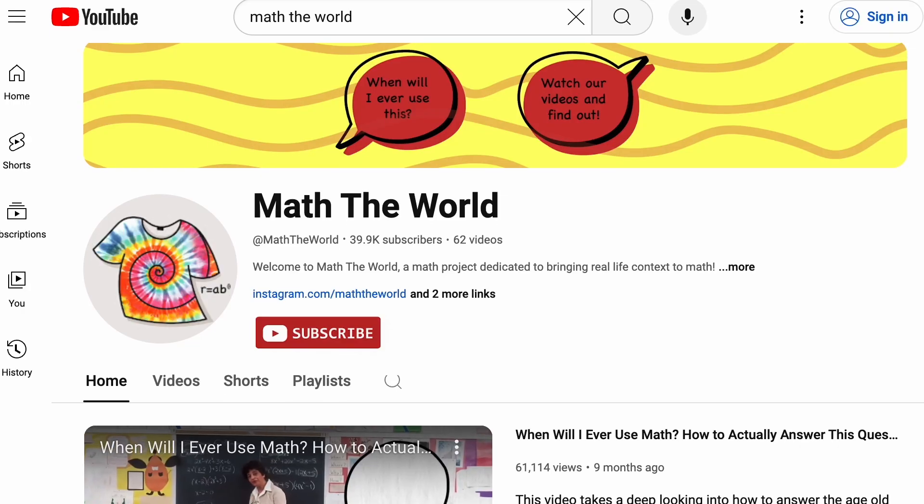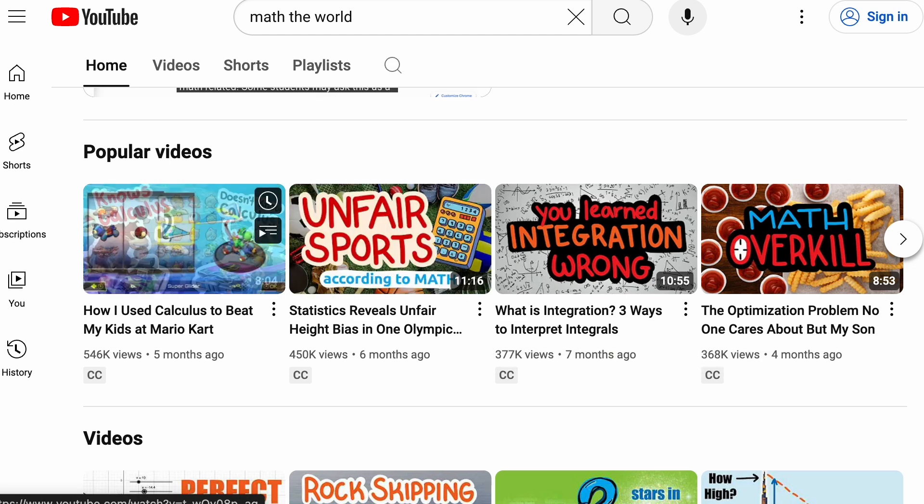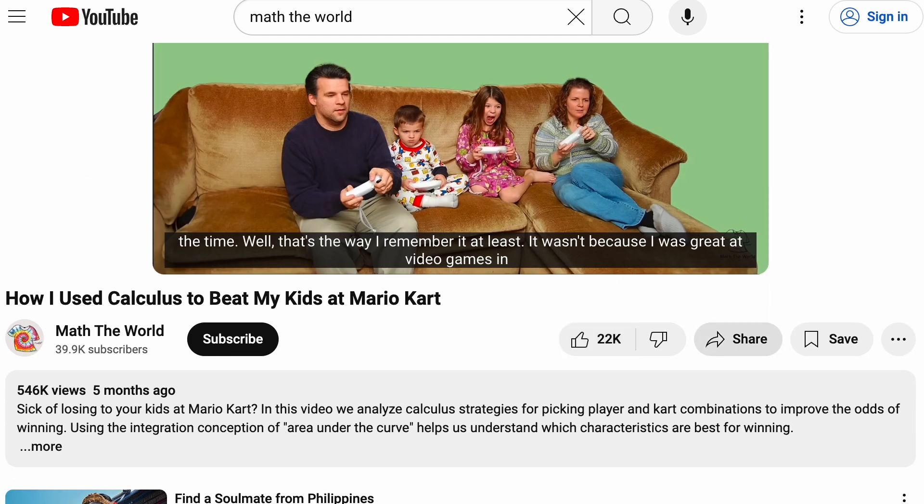Please take a second to subscribe to our channel for more interesting uses of mathematics in the real world. If you enjoy this video, please like it and share it. That really helps our channel.